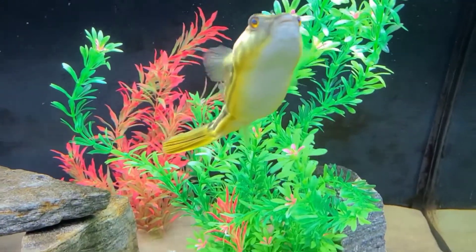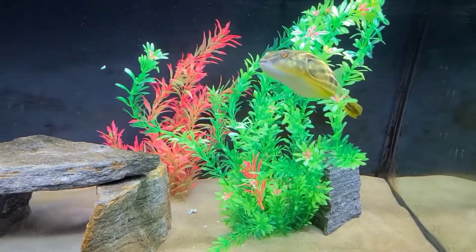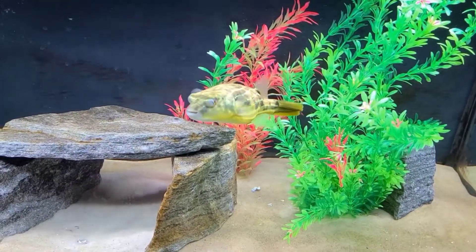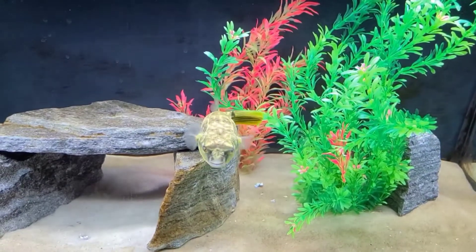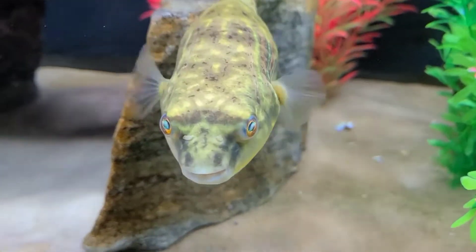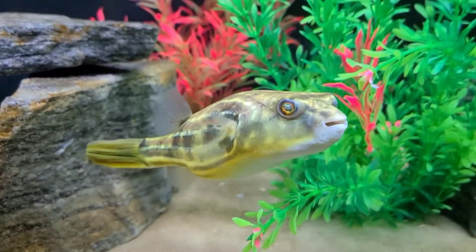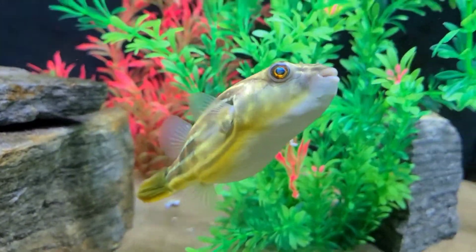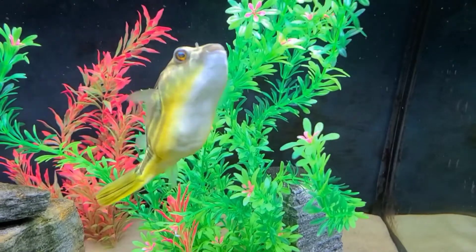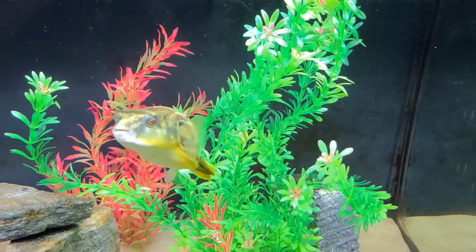If you're interested in getting yourself a Fahaka Pufferfish, you will need a large aquarium. This tank that Zeppelin is in at the moment is 75 gallons. Because he's still little he is fine, but keep in mind they grow big and they grow fast. In no time he will outgrow this tank and will need a 125-gallon in the future. They require enough room to comfortably, fully turn around in their tank.